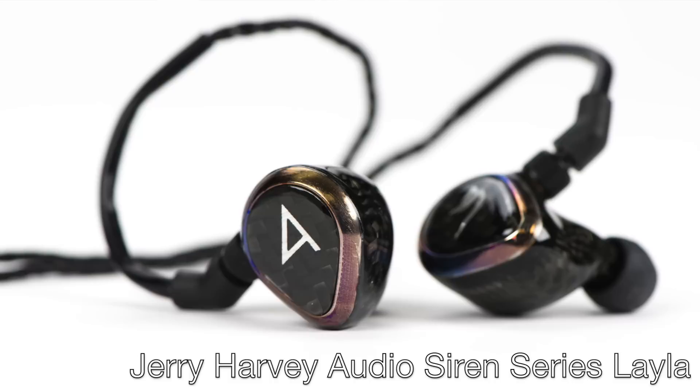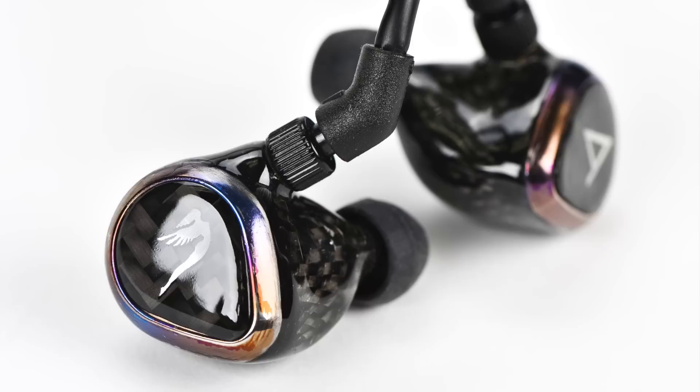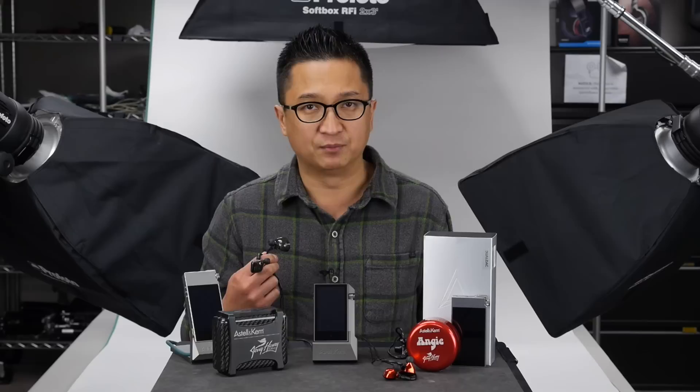So let's start with the Layla — the new JH Audio flagship model. Like the Roxanne, the Layla has 12 drivers per ear in a three-way configuration: quad low, quad mid, and quad high drivers in each ear. Also like the Roxanne, the Layla has adjustable bass, achieved by using dual attenuators in line with the cable.